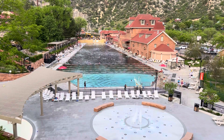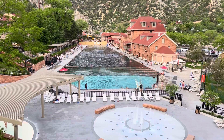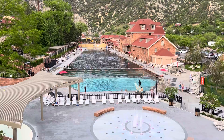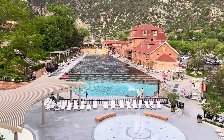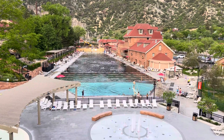It's 12 feet deep at the diving board end and three feet deep at the shallow end. The building on the right has a fitness center and a spa. It's got a grill, lockers, changing rooms, all that.